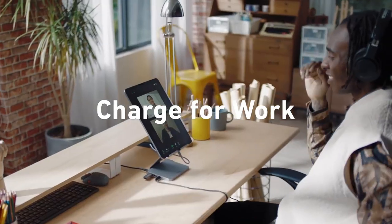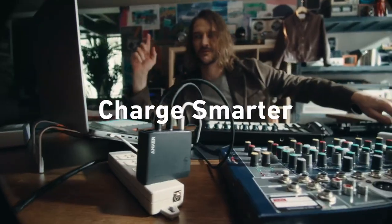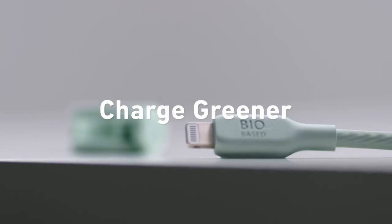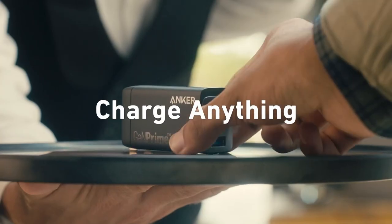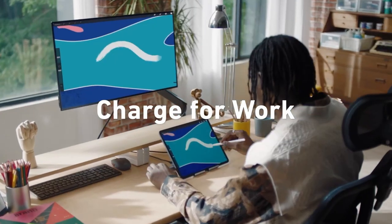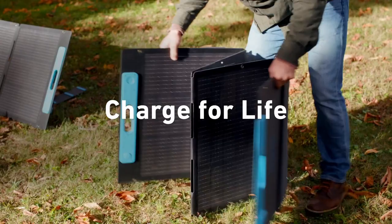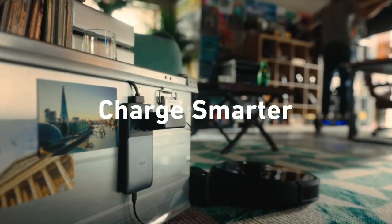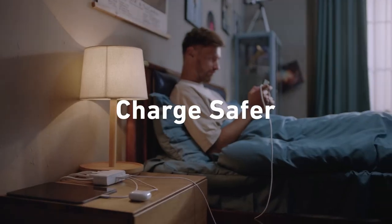You can charge two devices simultaneously, thanks to the dual-port design featuring both USB-C and USB-A ports — no more waiting for one device to finish before you power up another. Its compact size makes it easy to toss into your bag, ensuring you'll never be caught without power. Plus, with Anker's multi-protect safety system, you can charge with confidence, knowing your devices are protected against overcharging and overheating.